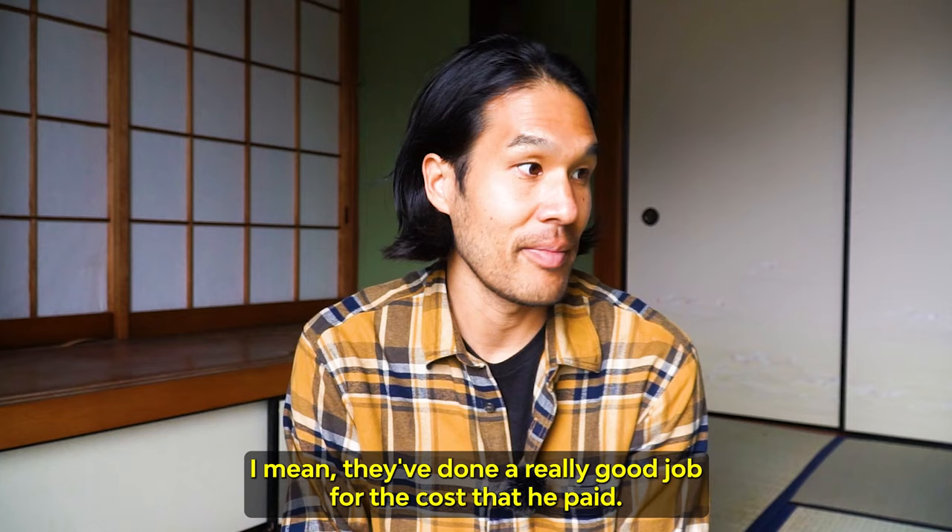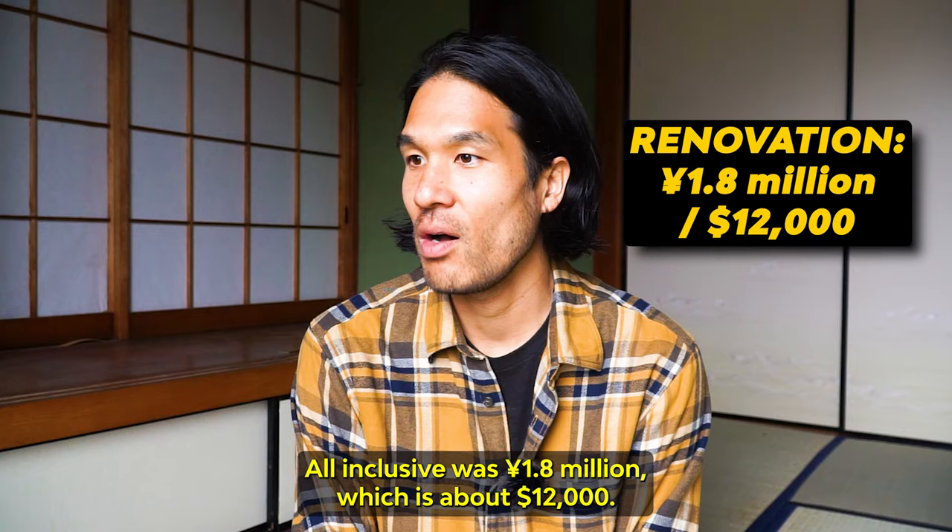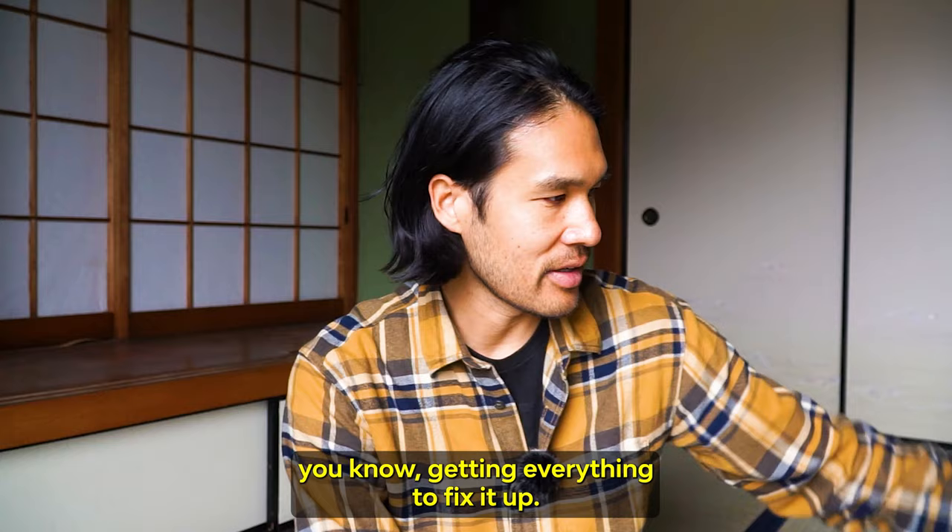They've done a really good job for the cost. How much he paid for the renovation, all inclusive, was 1.8 million yen, which is about 12 grand for labor and everything to fix it up.